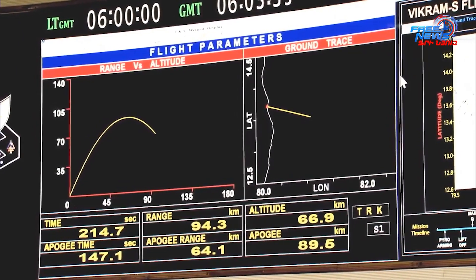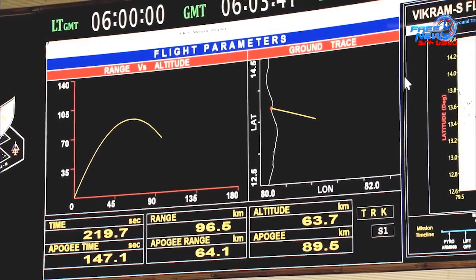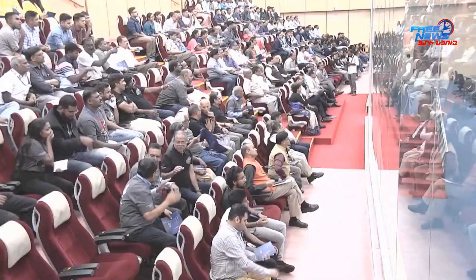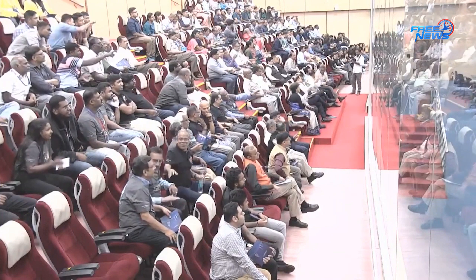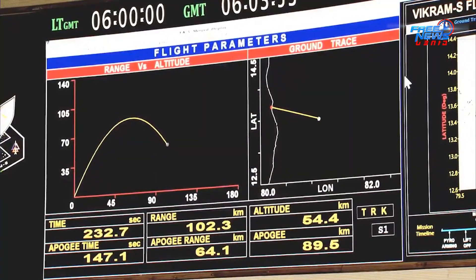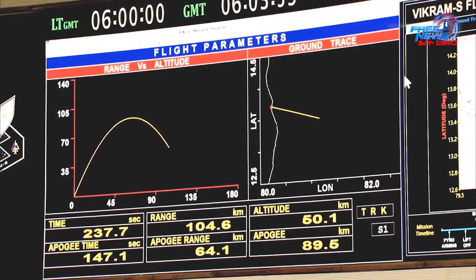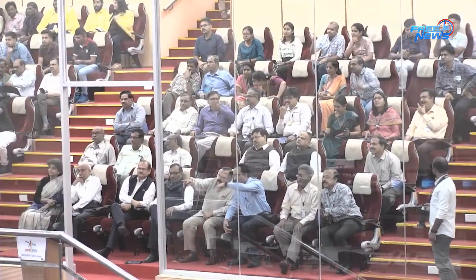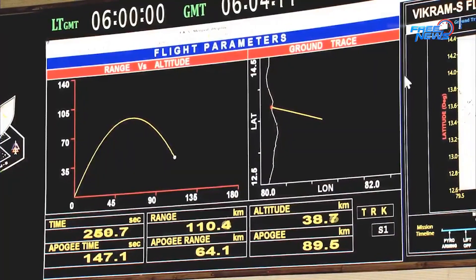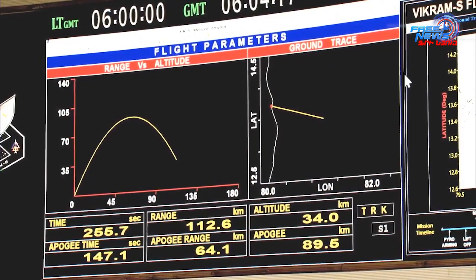This rocket achieved an apogee of 89.5 kilometers — that is the peak altitude achieved by this rocket. Our target was to cross 80 kilometers. As you all know, 80 kilometers is commonly defined as the start of space. So this rocket successfully went into space as we intended, and after completing its mission of achieving the peak orbit and creating the conditions for the payloads to function, it is now on its way back to a safe splashdown in the Bay of Bengal.